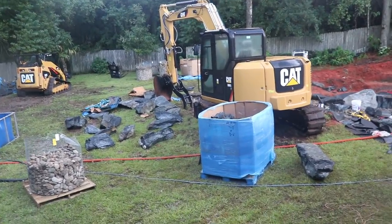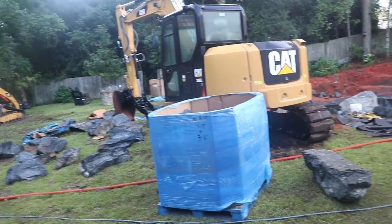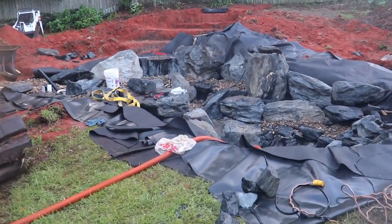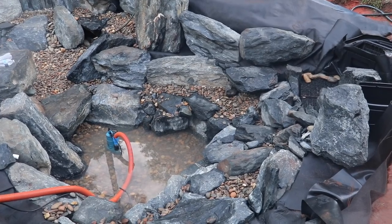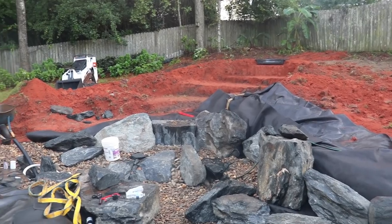Folks at home, day two of our pond build and it looks like it's going to be a wet one. We've already got some rain first thing this morning — look at all that red Alabama dirt. If you didn't watch the very first video, I'm going to put a link right here. You should probably watch it first — you will not believe how much these Aquascape pond builders can get done in one day.